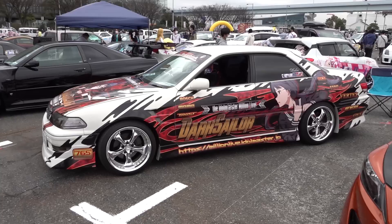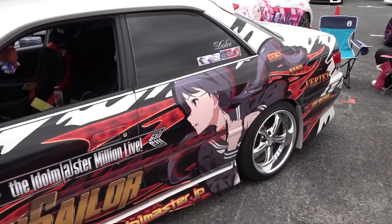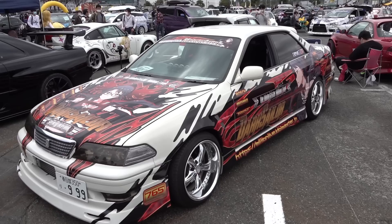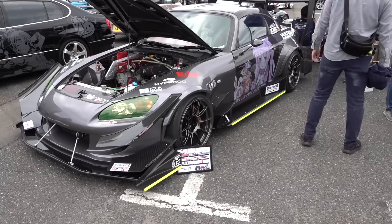Samimaru — we saw this car last time as well. Idol Master Million Live Dark Sailor. I'm guessing when they say Dark Sailor they're referring to the black school uniform. Like I said before, with Idol Master and stuff like that, there are all these little sub-things and events with different characters — it is an unendingly deep rabbit hole of content.